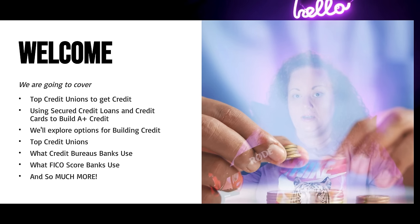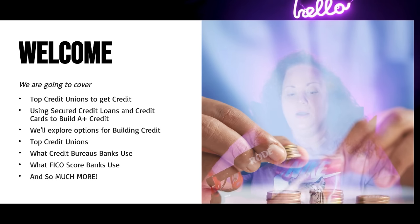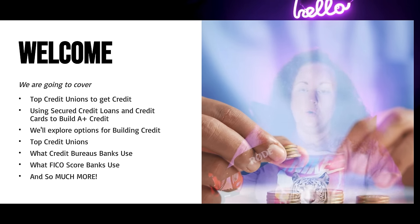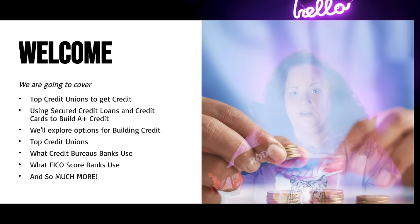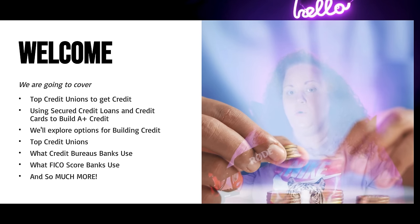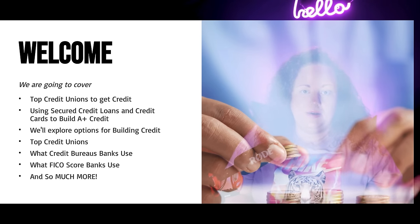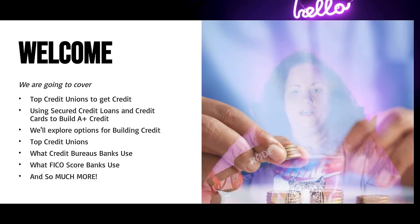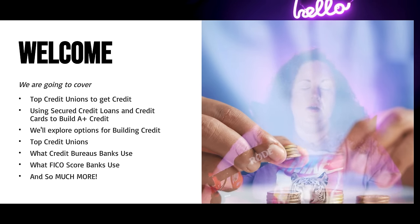We do not want to be using Chime as our bank account. We want to figure out why we can't get a bank account, resolve those issues, and move forward. If you haven't listened to the Credit Concept Podcast, I highly recommend it — it talks about how you can clear up your ChexSystems report. A lot of times it's just a very small amount of money holding you back from opening bank accounts with ChexSystems or Early Warning. Head over to checksystems.com or earlywarning.com and request your report to see what's holding you back.